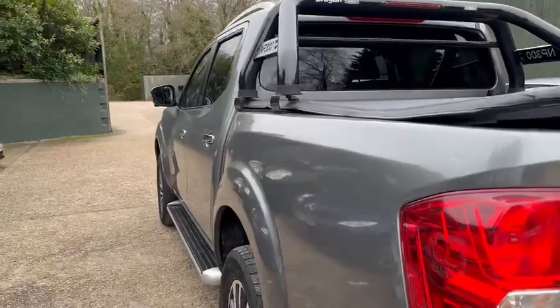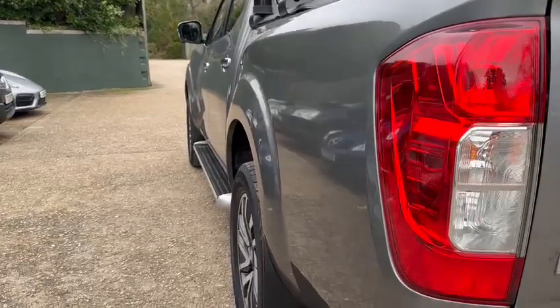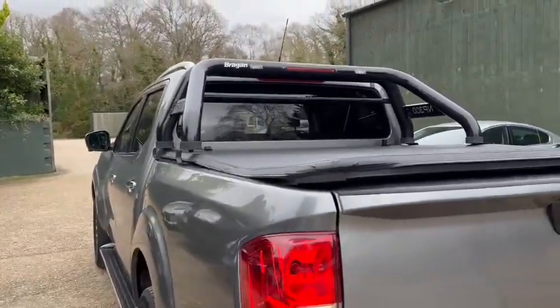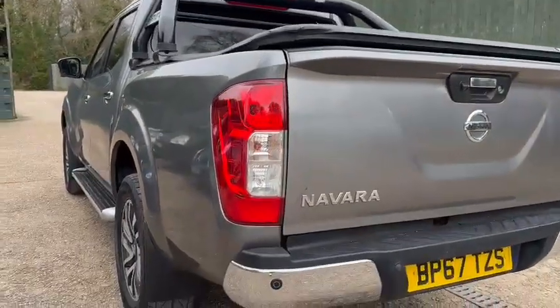Coming up here, all the way down this side here. Now moving to the back of the vehicle, checking the back bumper as well.